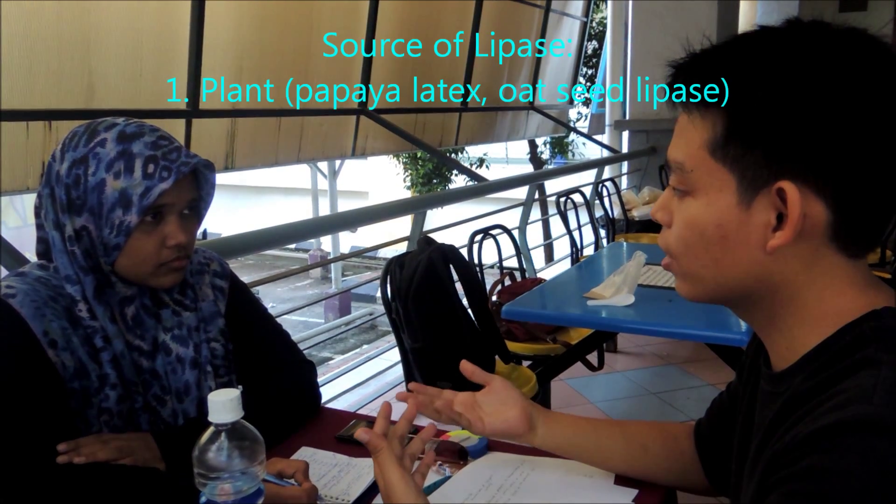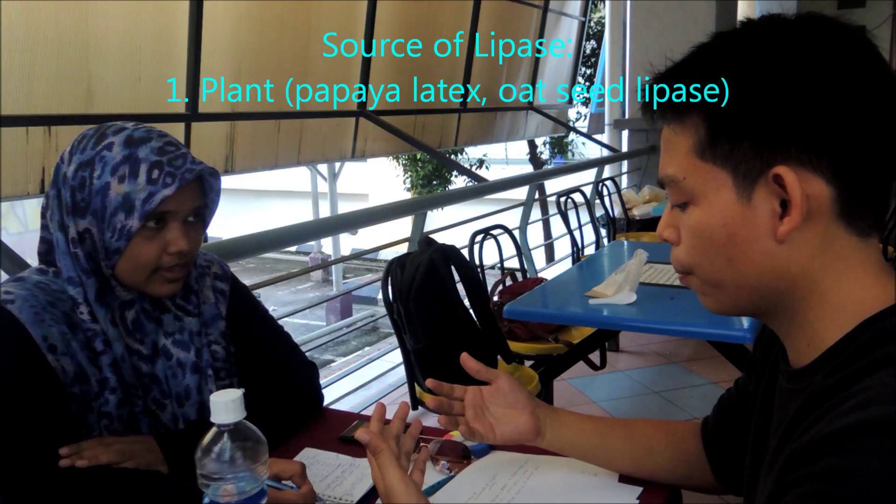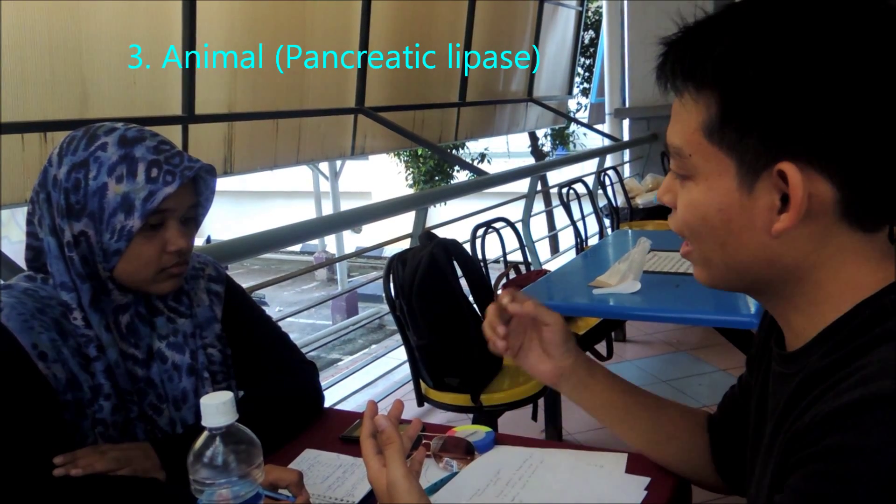Where do you get this lipase? This lipase can be obtained from many sources — extracted from plants, microorganisms, and animals. For plants, it can be from papaya latex or seed lipase. From microorganisms, such as bacteria and fungi. For animals, we can extract it from pancreatic lipase.